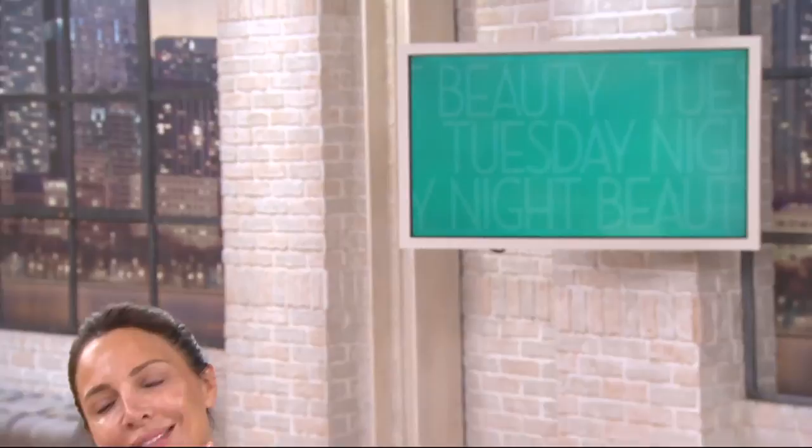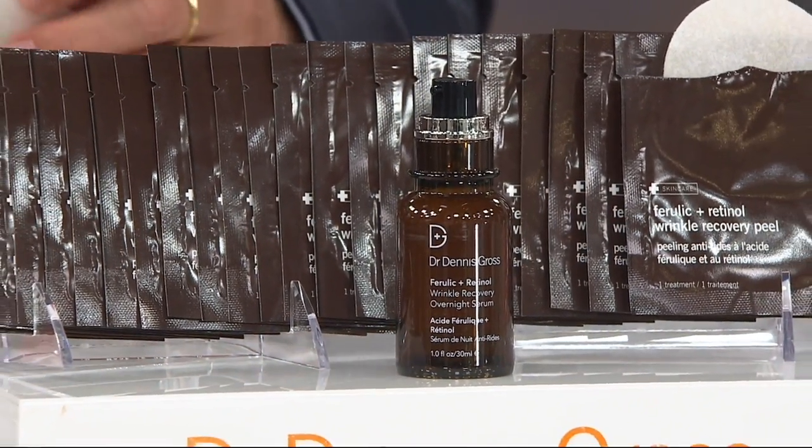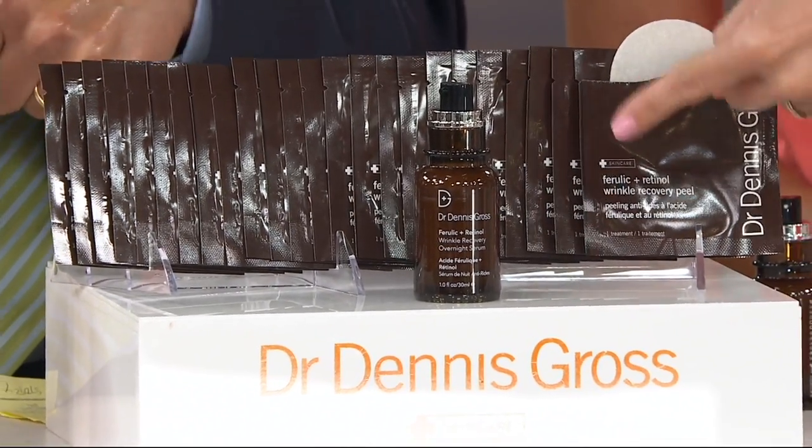That's why the two of these have been put together — they're both geared to do double duty as you sleep. The peels alone are $144. We reduce that by $45 and add in an $88 value of the overnight serum so that you can get the best results from both products paired together.